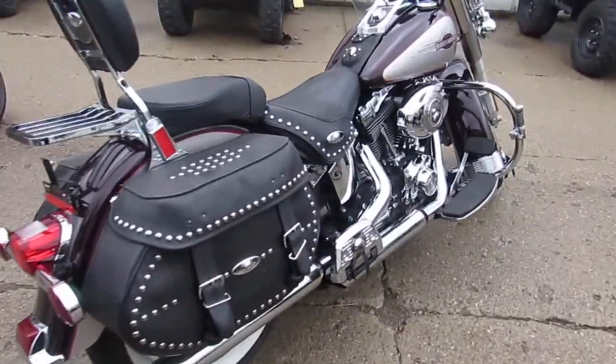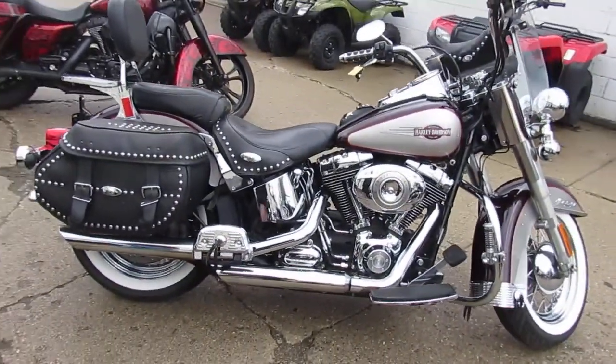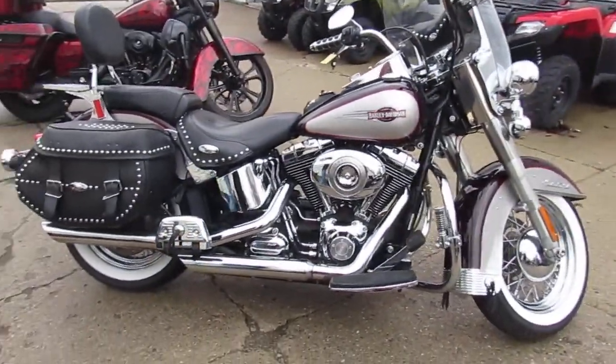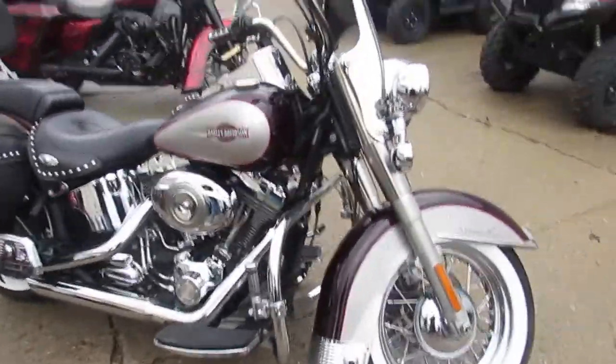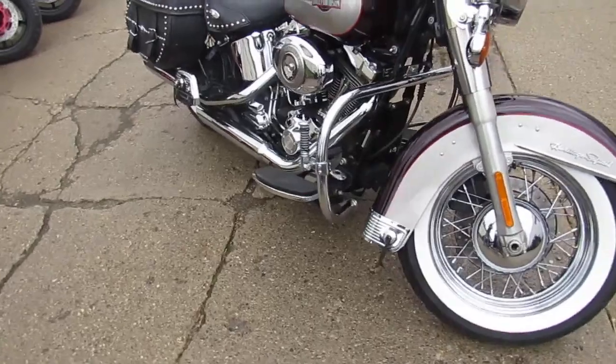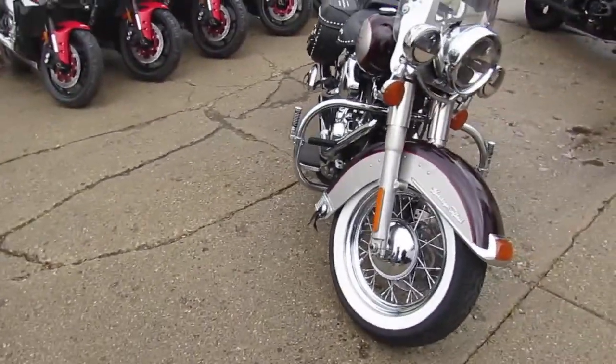This 07 Heritage Softail is loaded up. It's got the quick detach windshield with the windshield bag on it. It's got a passenger backrest on it with a luggage rack. It has saddle bags on it and chrome laced wheels. It's got the crash bars with the highway pegs.